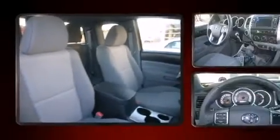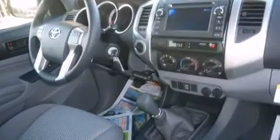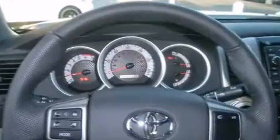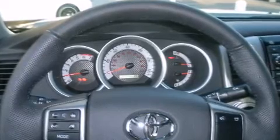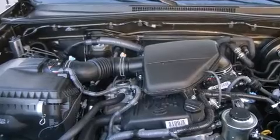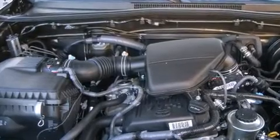Toyota ensures the safety and security of its passengers with equipment such as dual front impact airbags, head curtain airbags, traction control, brake assist, anti-whiplash front head restraints, and ABS brakes.